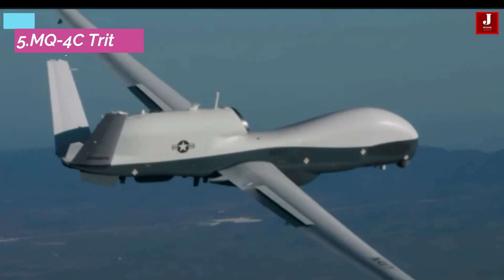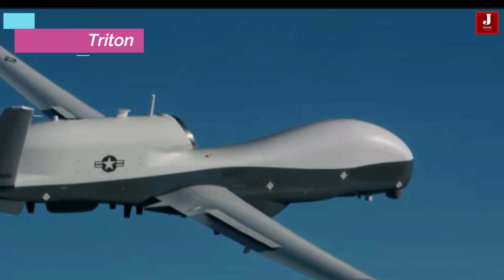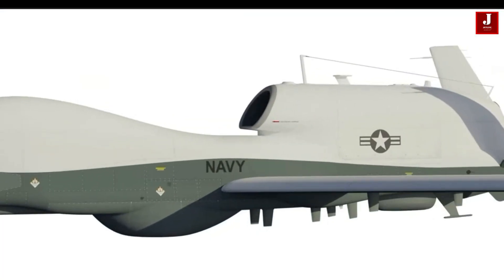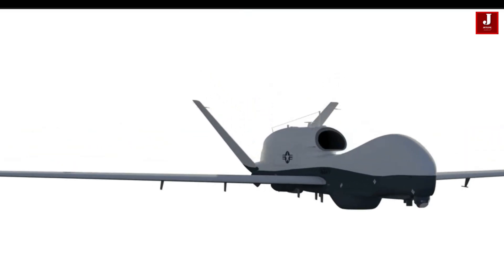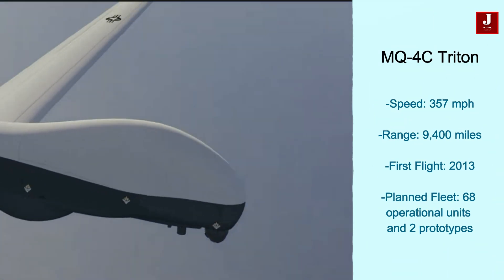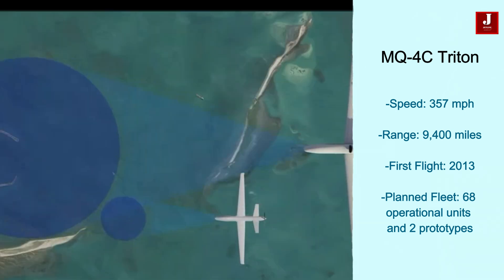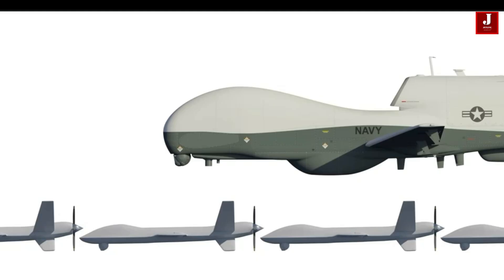The Northrop Grumman MQ-4C Triton is a high-altitude, long-endurance unmanned aerial vehicle designed for maritime surveillance. It is used by the U.S. Navy and Royal Australian Air Force for real-time naval reconnaissance with advanced sensors. The aircraft has a maximum speed of 357 miles per hour and a range of 9,400 miles. It first flew in 2013, and the U.S. plans to operate 68 Tritons and two prototypes.